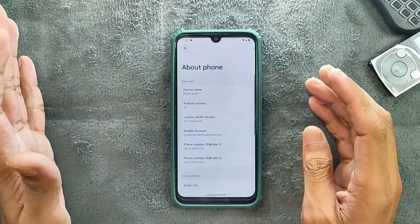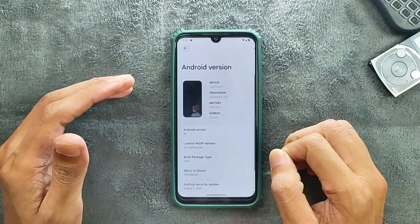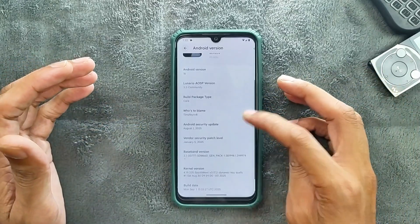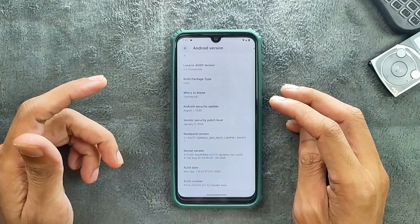Lunaris OS version 3.2 community. You can see a few other details here: Android version 16, device name, processor type, battery, screen, and the Lunaris OS version is 3.2 community. The security patch level is August 1st, 2025.